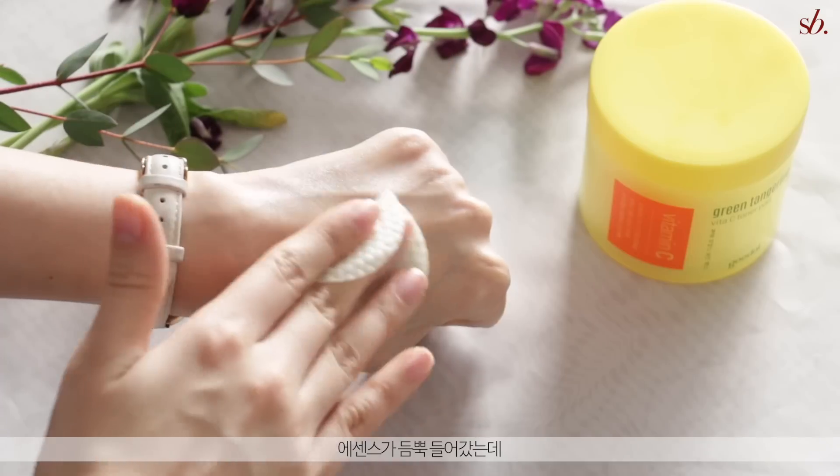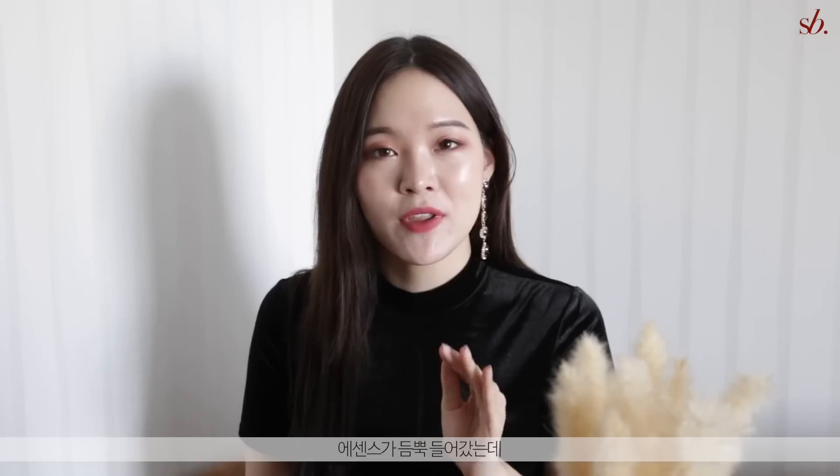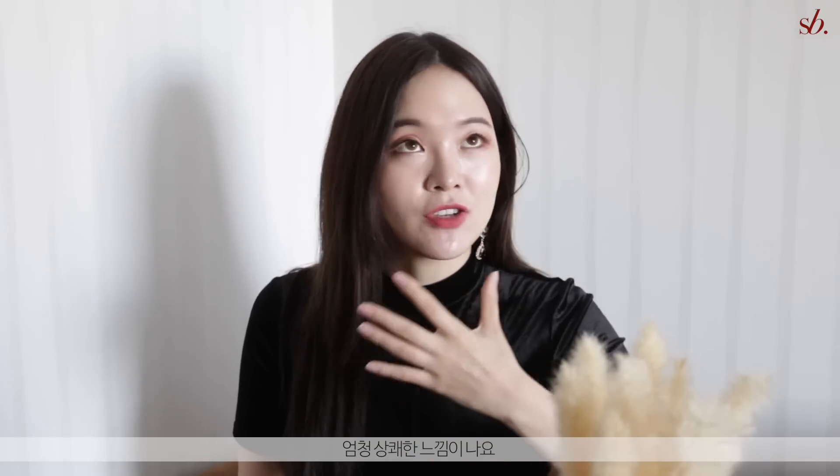I love the fact that it's super hydrating — the pad itself is soaked in essence but it doesn't drip, so it doesn't get messy. It's not one of those soupy types drenched in tons of essence. Once I apply it, I don't need to use a toner because it already feels like I applied toner. It's that hydrating and just feels very refreshing on my face.